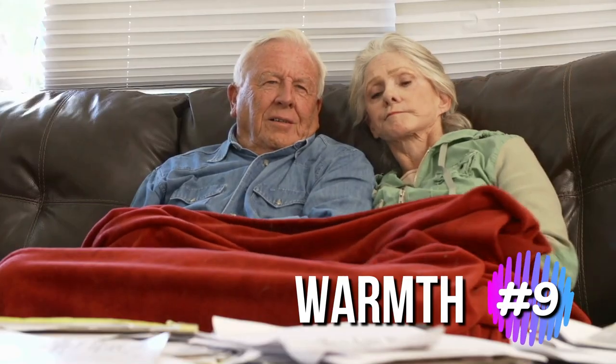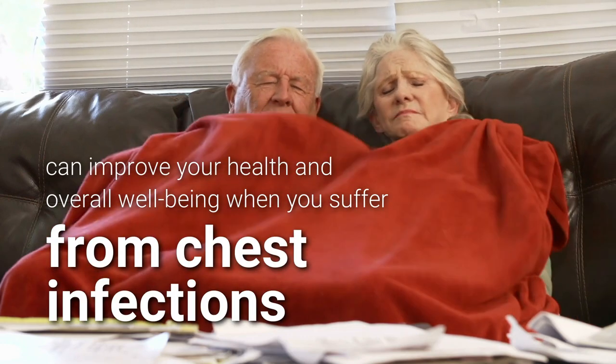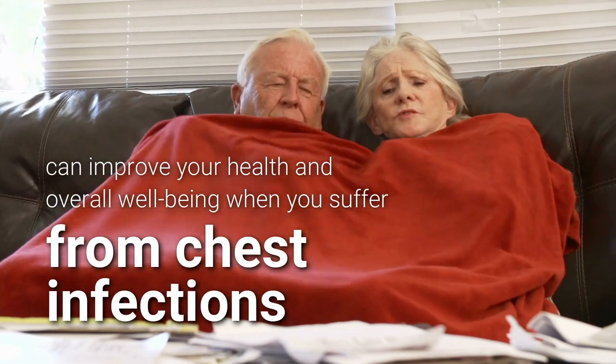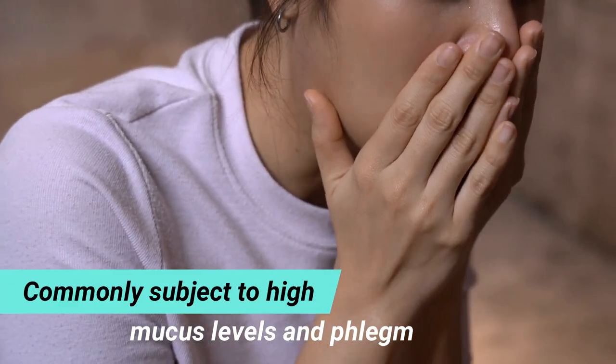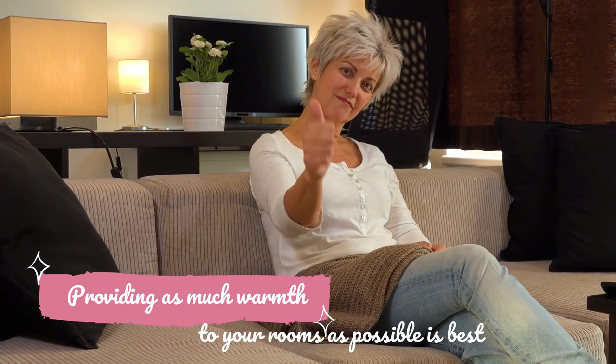Keeping your home warm can improve your health and overall well-being when you suffer from chest infections. People with chest infections and colds are commonly subject to high mucus levels and phlegm. Hence, providing as much warmth to your rooms as possible is best.